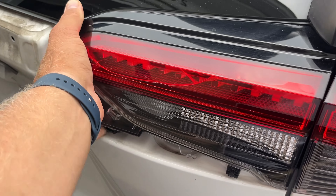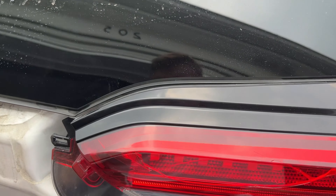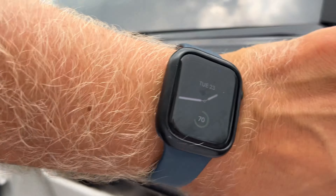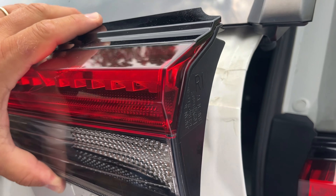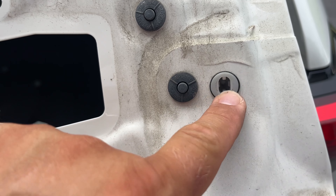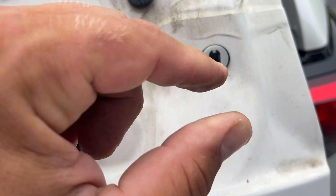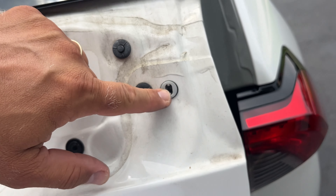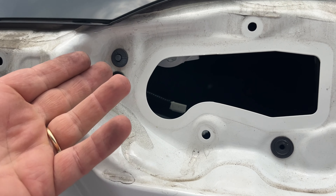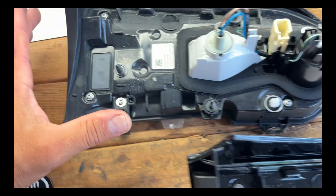In order to remove this light, we have to pull it out. Open the trunk to help. It feels like you're going to break it, but don't worry. Pull the light out — this part was the hardest because it was sitting in tight. I started pulling from this side and that was successful, no problem.